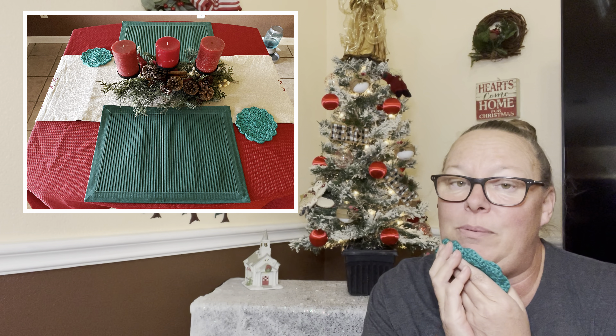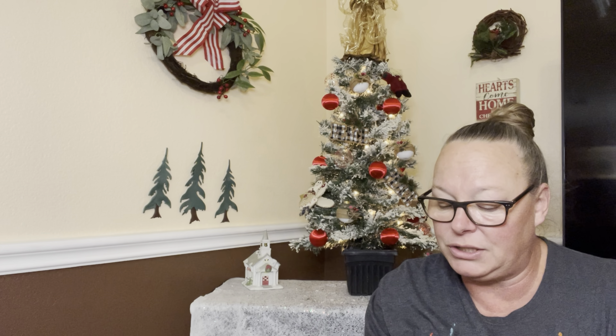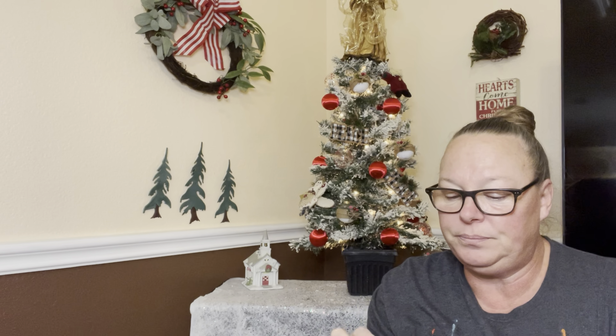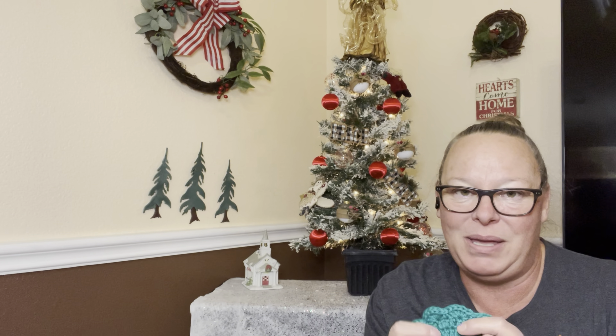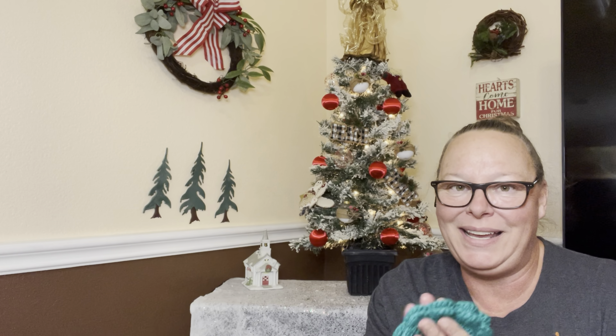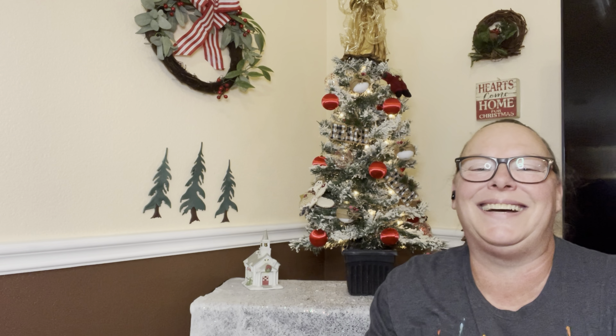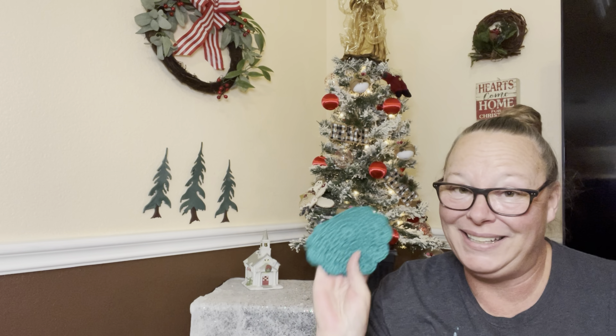These are so sweet. I love when people make handmade gifts for me — it means so much because I'm a maker. Sometimes you'll make a handmade gift for somebody and they're just like, 'Oh thanks, I love this, thank you.'